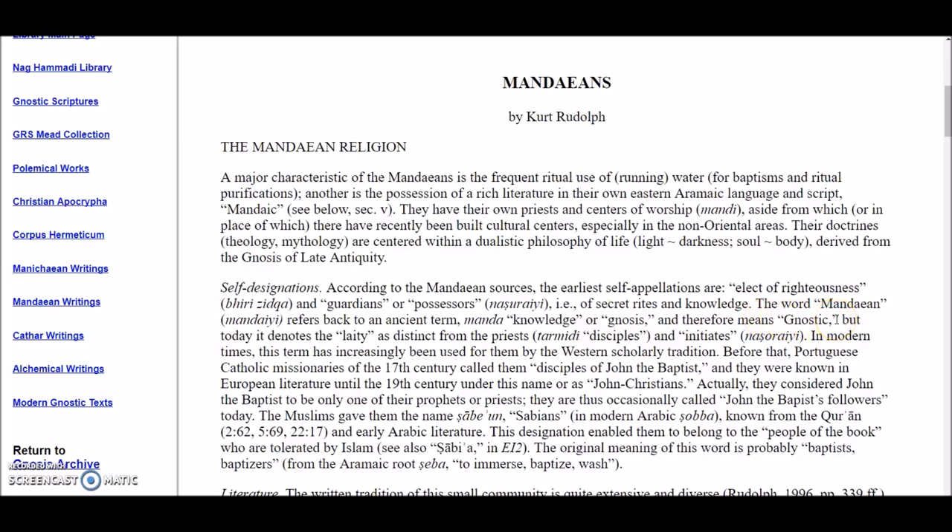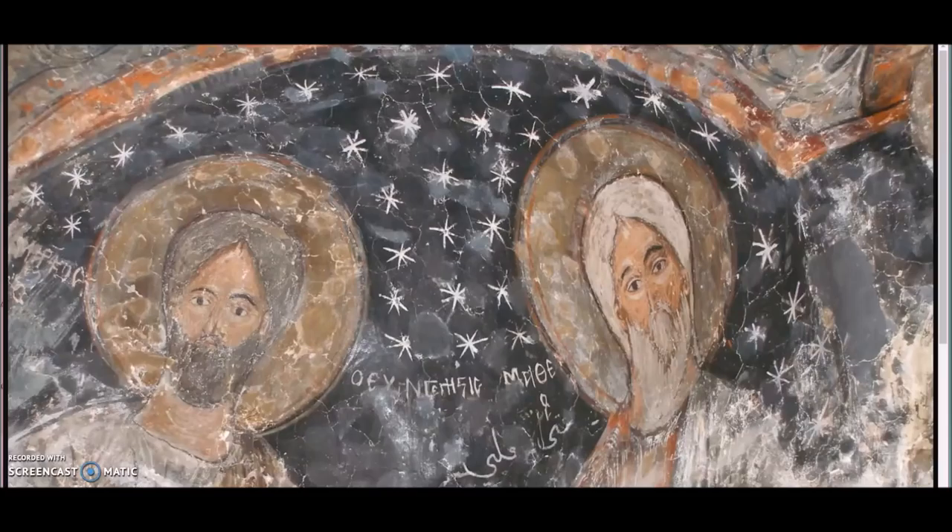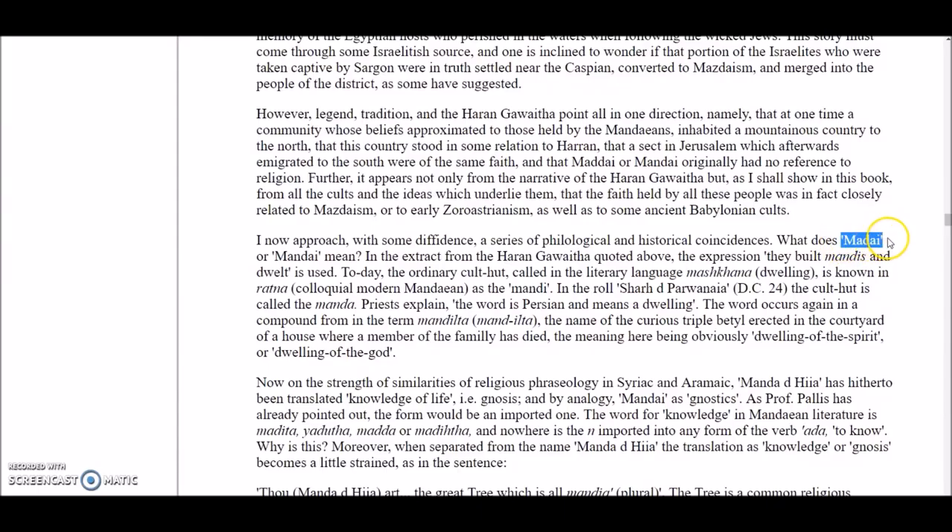What are the Mandaeans all about? Well, the word Mandaean refers back to an ancient term — Manda, or knowledge, or Gnosis — and therefore means Gnostic. They are also directly connected to the Sabians, in the exact part of the world that Sogmatar is located, that I talked about a few videos ago. And I just wanted to show you this real quick: this is the ceiling of the Church of Mar Elian. If you know what Egyptian tombs look like, that is very Egyptian. And if these guys were Parthian Egyptians, Sabians, it makes perfect sense that their church was covered in stars, because they were astronomers — and that's where the word Sabians comes from.